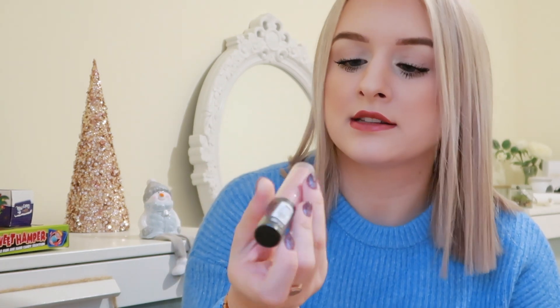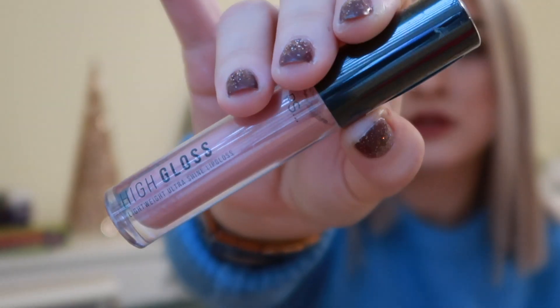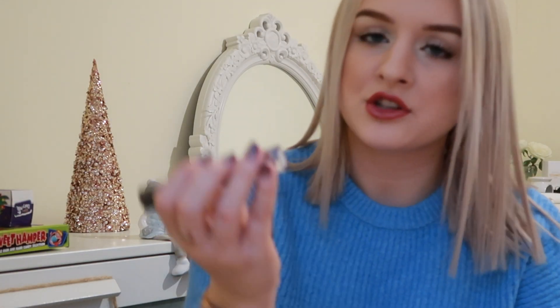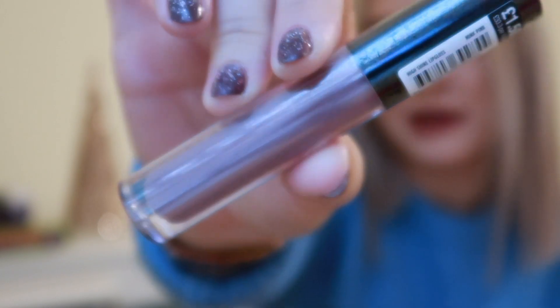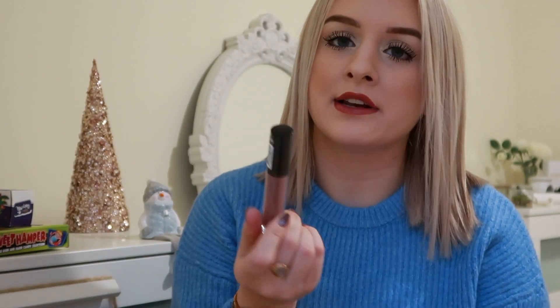I also picked up these lip glosses. I picked up one in the shade Nude Ambition — it's like a pinky nude gloss. I grabbed that for myself. Then I also picked up two of these ones in the shade Mink Pink. They're kind of a brownie nude. They actually don't look as nice on camera as they are in real life. I've actually got this one on currently with the Velvet Touch liner — I probably wouldn't usually pair these together since the liner makes it look a little bit more red as you can probably tell on camera.